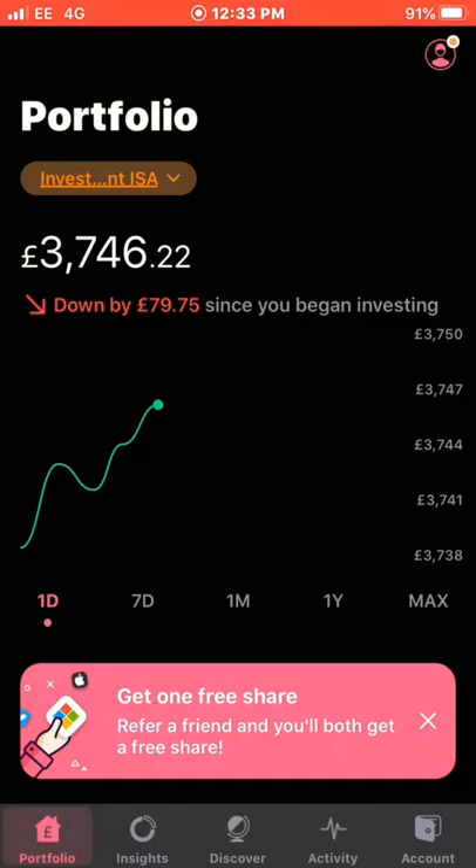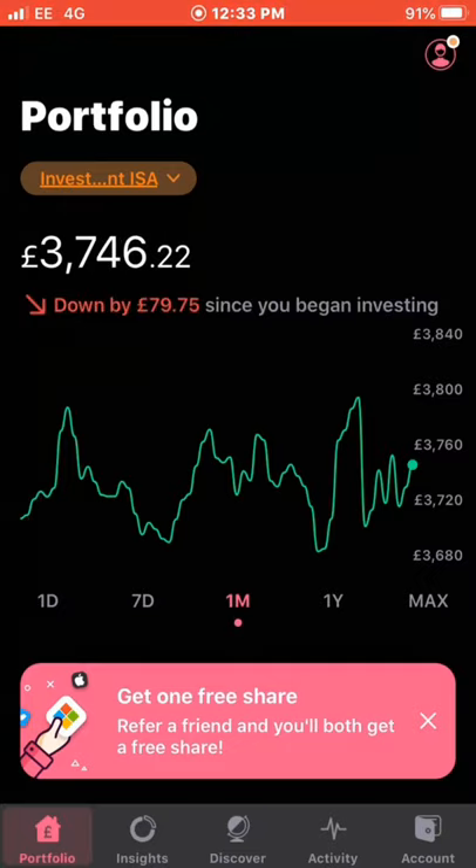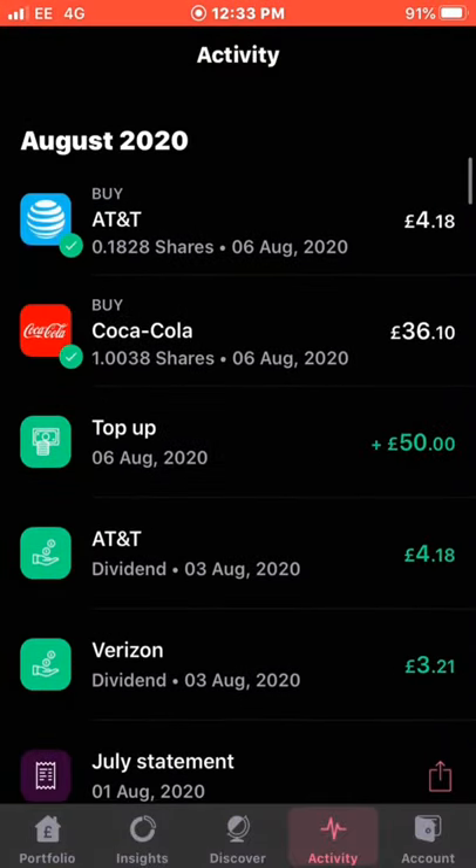Now into the topic of the video — I'm going to be showing you how much I've been paid in dividend income for the month of August. I've been paid 11 times from 11 different companies. We'll be using the Freetrade app to check the activity. The portfolio currently stands at £3,746.22, up around £30 in the last month. We'll head over to the activity tab and scroll back to August.